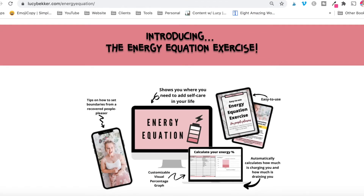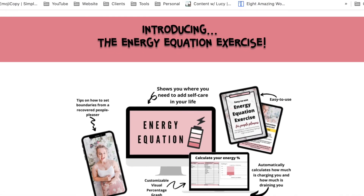To help with this, I do have a free resource called the Energy Equation Exercise which is linked below, and this will help you figure out what's draining you, what's lighting you up, and where you need to set boundaries at work.